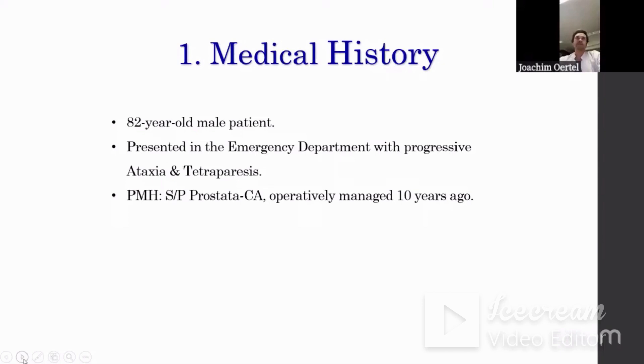This male patient happens to be in his 80s. He presented in our emergency department with progressive ataxia and tetraparesis. His past medical history was known to have had prostate cancer, which was operatively managed ten years prior to the presentation. On clinical neurological examination, the patient was awake, alert, and fully oriented. The motor examination showed paresis of the upper extremity, which was worse in the later course; otherwise, he was neurologically intact including the cranial nerves.